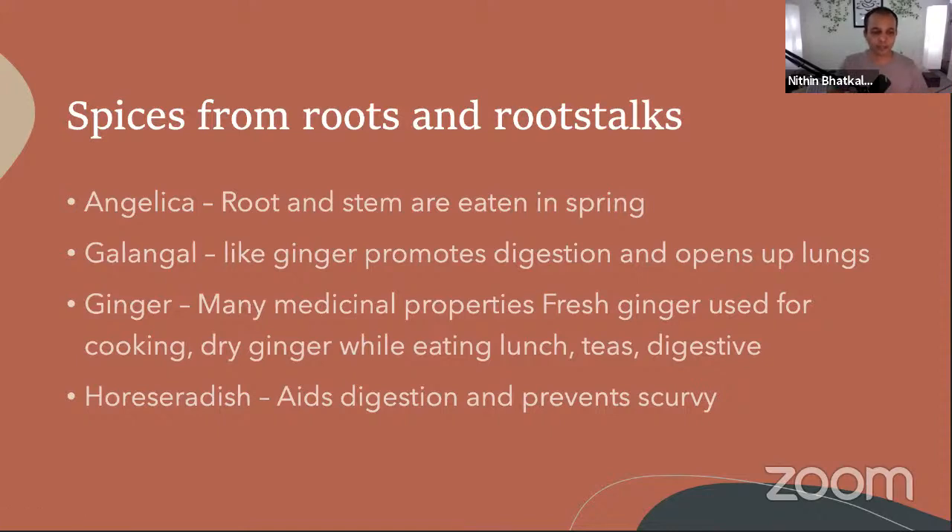That is why there were spice wars going on. Let's begin with root spices. Angelica — the whole plant is aromatic. If you Google 'angelica' you'll see it's entirely aromatic. It was used in flavoring, perfume, and medicines. It is mostly used in Europe. Many scents and aromatic perfumes use this.